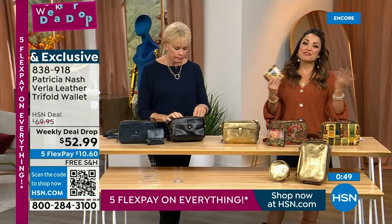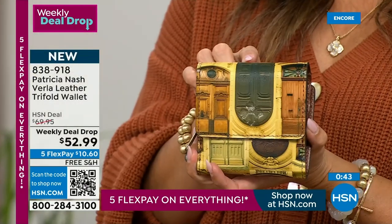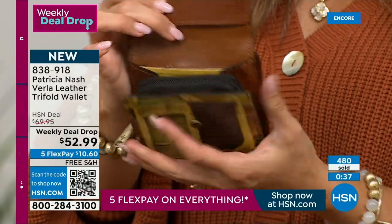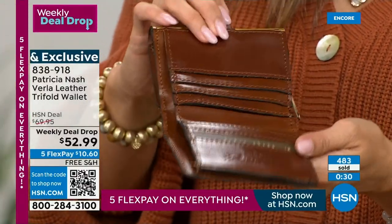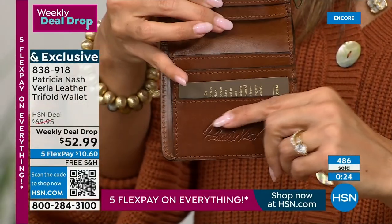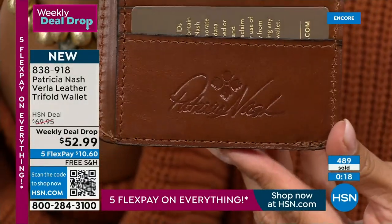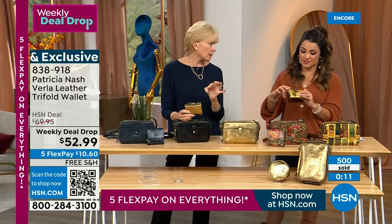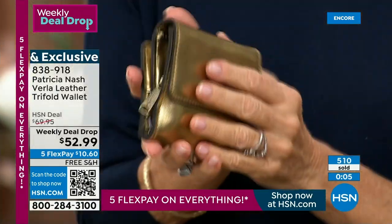This wallet is quite an incredible value and you're getting first dibs because it is brand new. These are the brand new prints, and it's a weekly deal drop — so it only lasts for one week or while supplies last. The doors will not last — we've got a couple hundred left now. Everything's on five flex pay. Everything in our two hours is free shipping and handling. These are also RFID protected, and not all credit cards have that chip yet, which is really surprising. So you still need that protection.